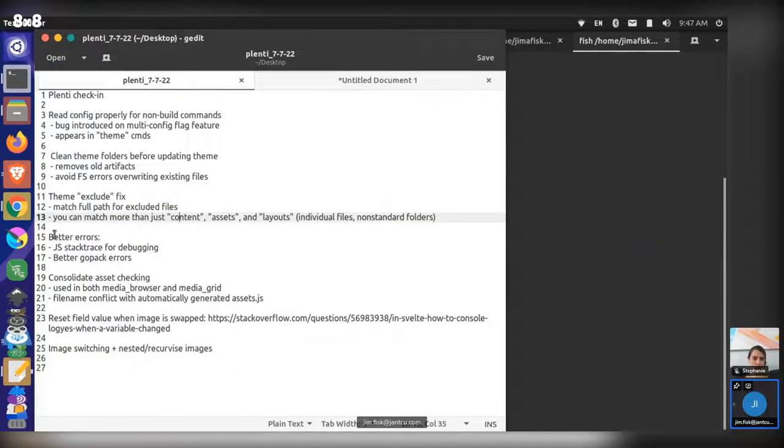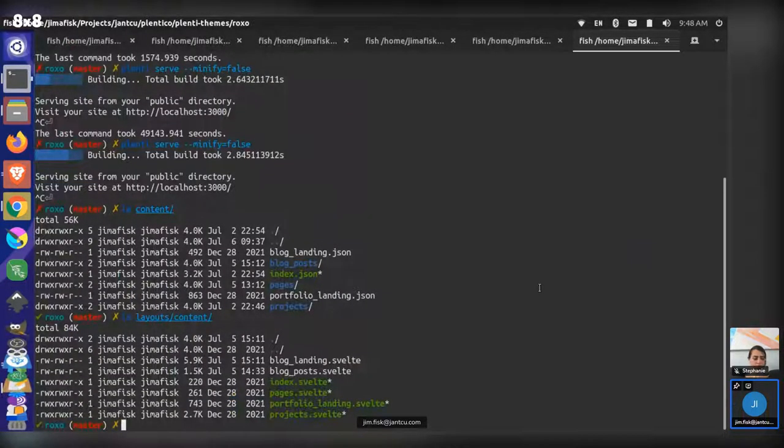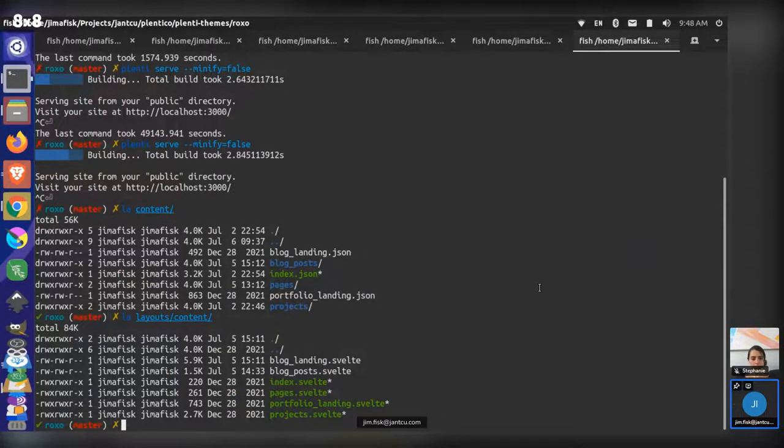Another update is just better errors. We're trying to add the JavaScript stack trace back for debugging and some better GoPack errors. GoPack is collecting your dependencies and changing your paths and making all that work. There were a couple of scenarios where those errors weren't very clear. I've gone through and tried to wrap them with more helpful information — I'm basically knocking down error issues as they come.